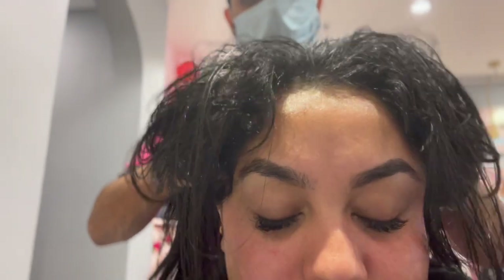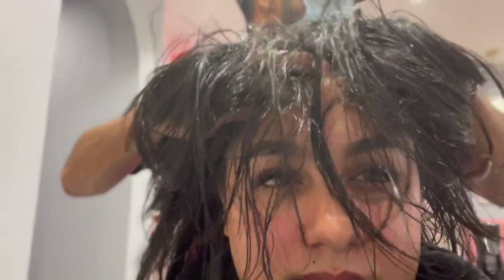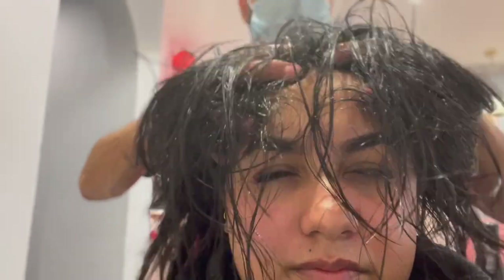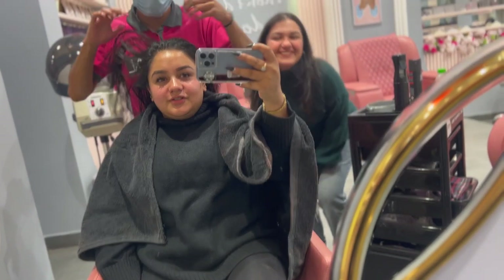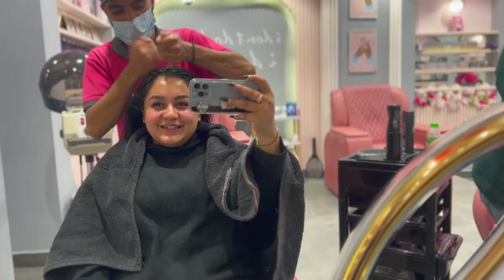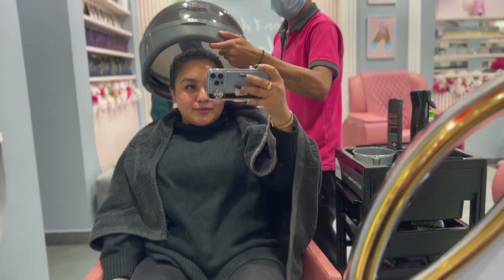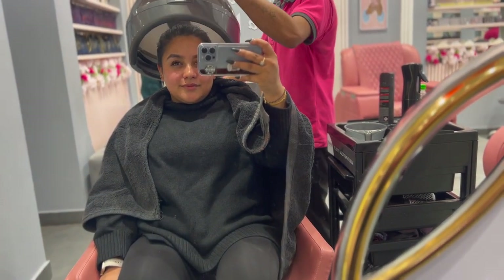Once a week, I try to get a head massage. You need to do it too — get it done professionally and you'll see the result. You'll feel different, and then you'll do it again. It's amazing. After that, I took a little steam for 10 minutes so that the oil seeps in.